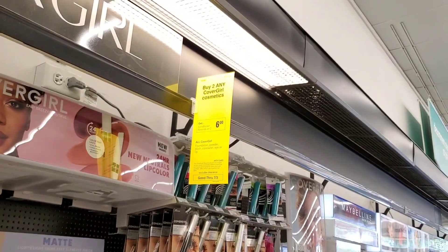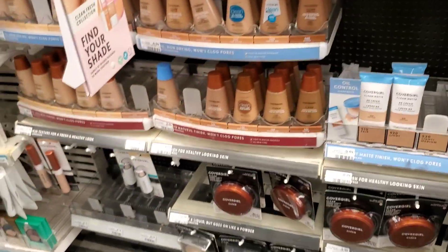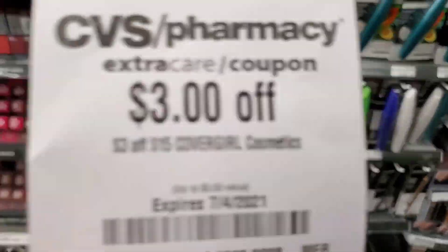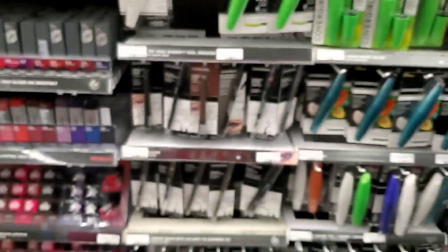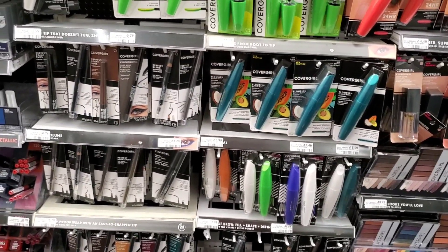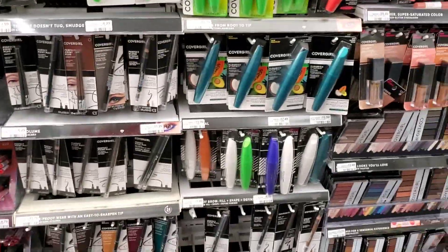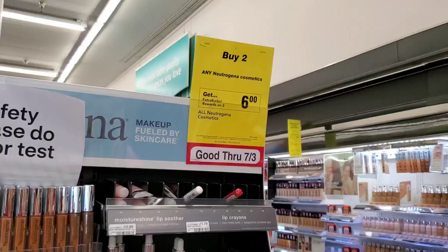CoverGirl this week is buy two get a $6 ExtraBuck. I have a spend-$15-get-$3-off. I'm getting a powder for $8.29 and a mascara for $7.29, which is about $15.30. Minus $3 is $12. Then I'll use a $3 face coupon and a $3 eye coupon, making it $6, and we get $6 back. Go to southernsavers.com and type in CoverGirl to find which insert it came from.